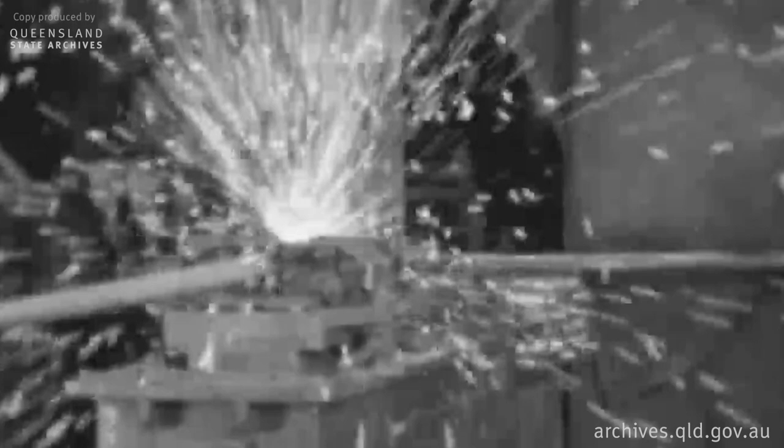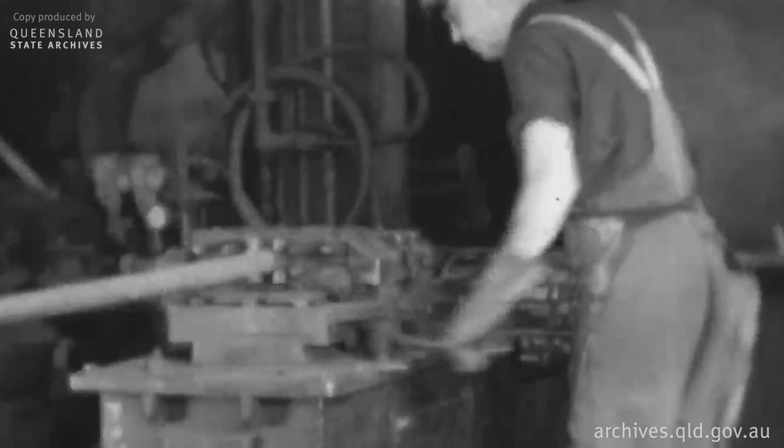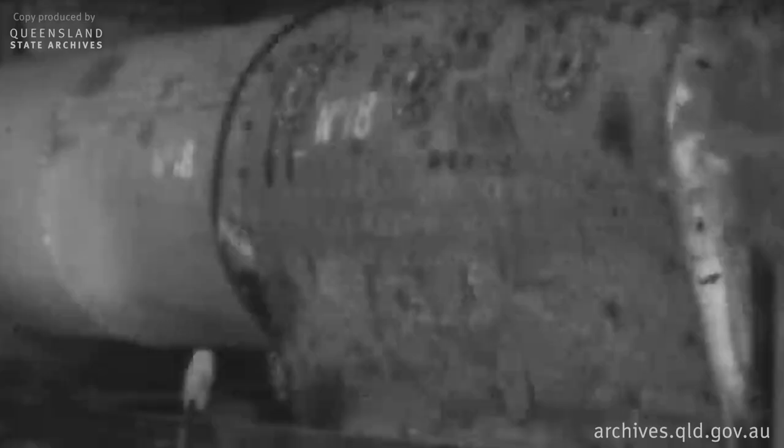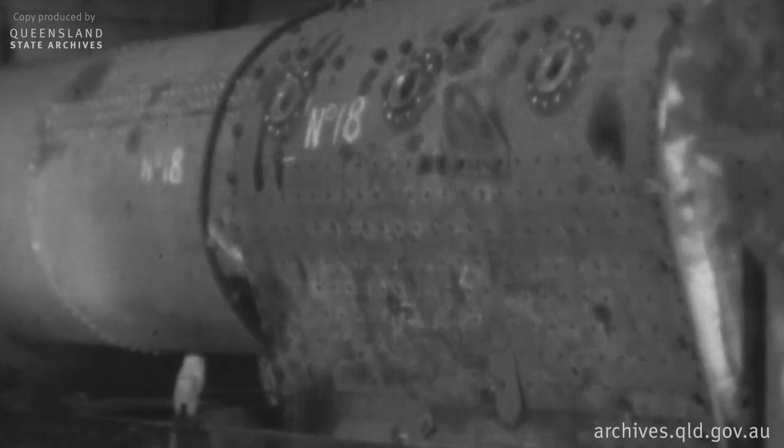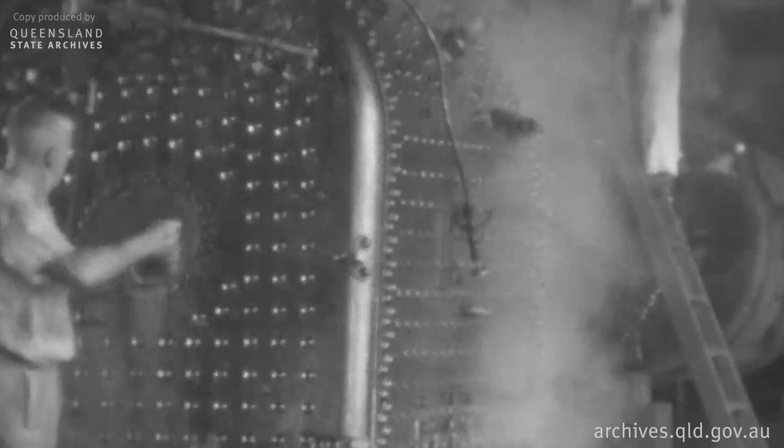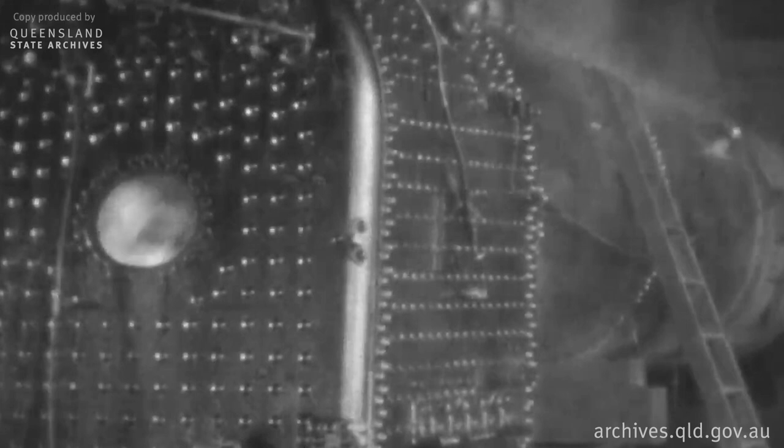On this machine, the tubes which are fitted into a boiler are being electrically butt welded. After all the plates have been rolled and formed, they are fitted together in the form of a boiler and bolted. Later it will be riveted and mounted.